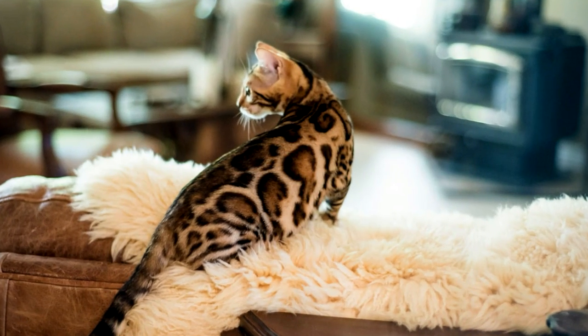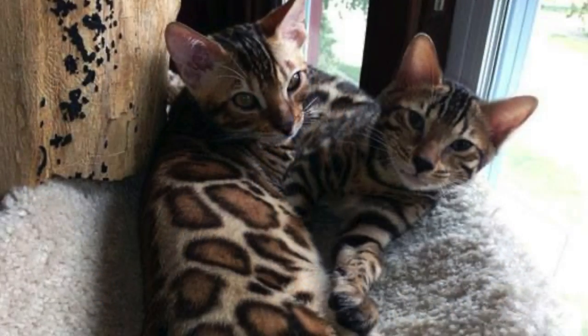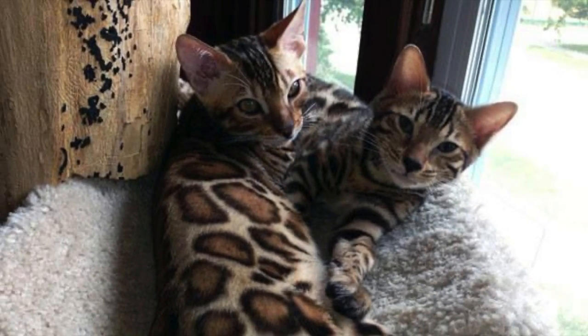Bengal cats are known for their distinctively patterned fur, which is short, silky, and often sparkles when the light hits it the right way.